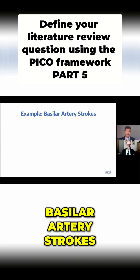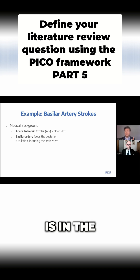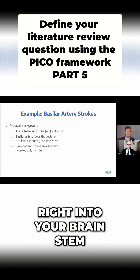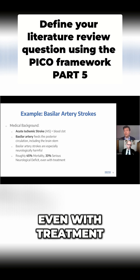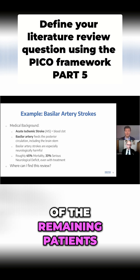Basilar artery strokes are a type of clot that is in the basilar artery, in your posterior circulation, coming up your neck right into your brainstem. They are the most neurologically harmful type of stroke. Even with treatment, mortality can be as high as 45%, and serious neurological deficit affects most of the remaining patients.